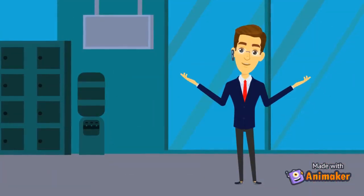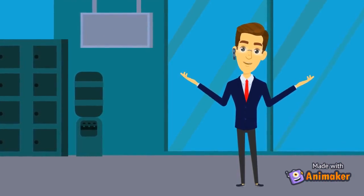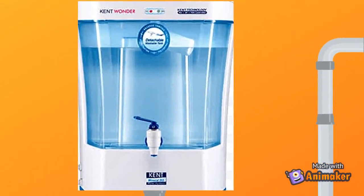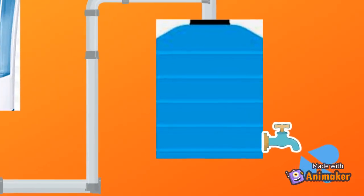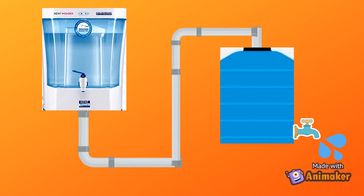In order to save water from getting wasted, we have created a water storage tank which will collect water discarded by the RO purifier, thus saving water. When water is filtered by RO, it passes through a pipe towards the sewage — instead, we will attach that pipe to a storage tank of approximately 20 liters. When water is discarded from the RO, it will get stored in this tank and thus water will get conserved.